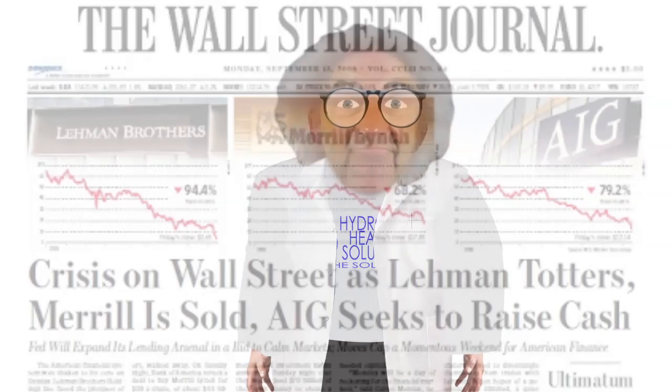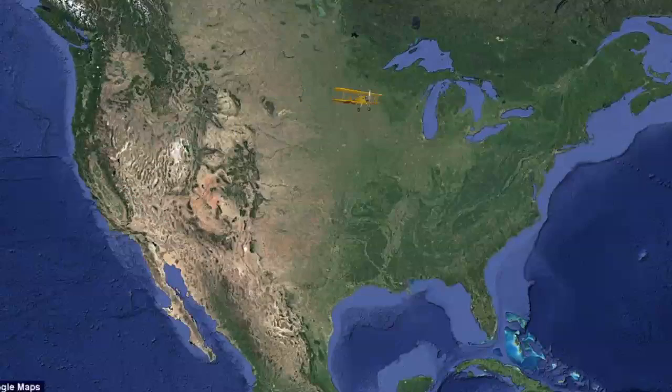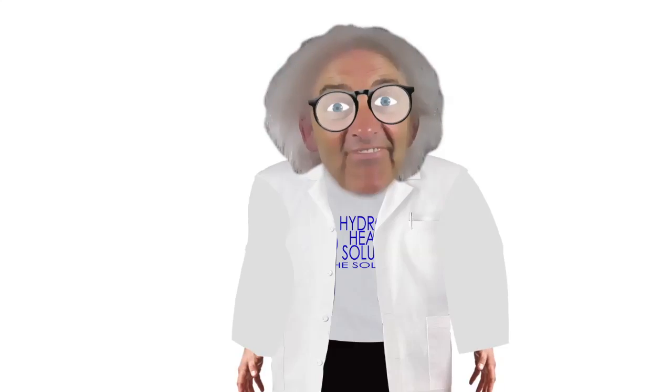This took them through several prototypes. In the meantime, the economy took a dump. Investors and interest went away. The next few years were spent traveling the country seeking investors. Finally, the project was dissolved. The partners went their separate ways and the dream was lost.